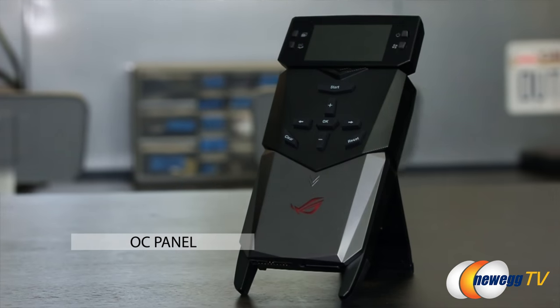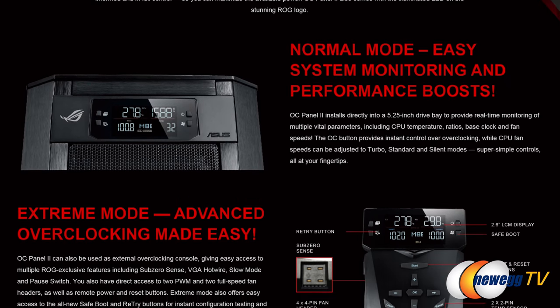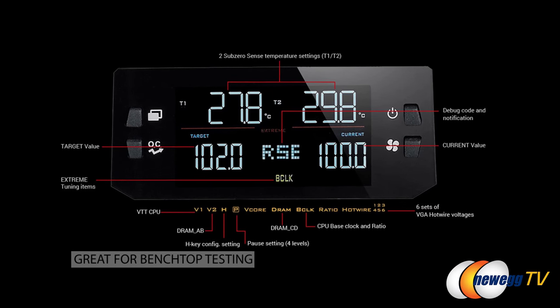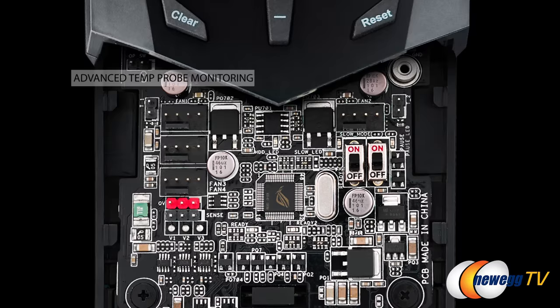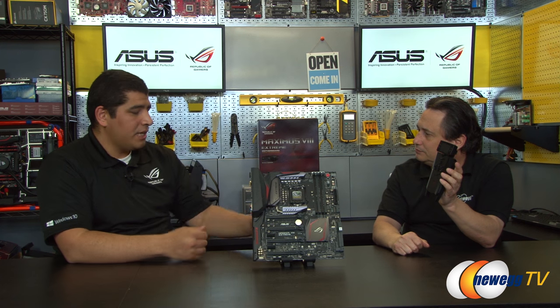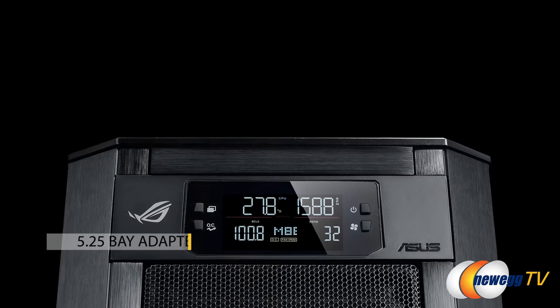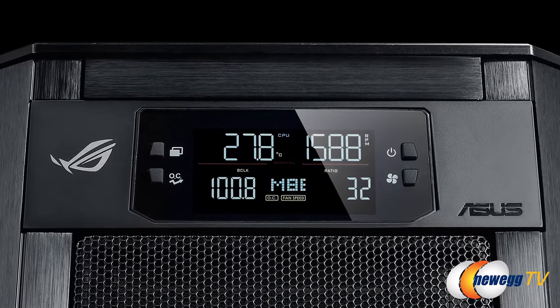This is actually the OC Panel — our second-generation design — and it can work in two fashions. One, it can connect directly to the board to allow you to make real-time adjustments to your clock speeds and voltages on a hardware level, which is great for people doing benchtop testing or testing their board outside a chassis. You can also do advanced temp probe monitoring and there are additional fan headers. For more traditional users, it also comes with a 5.25" bay adapter so you can mount it directly into your chassis. You'll have a readout in the front for temperature, CPU frequency, one-touch clock speed adjustments, and fan speed control — all bundled with the Extreme board.